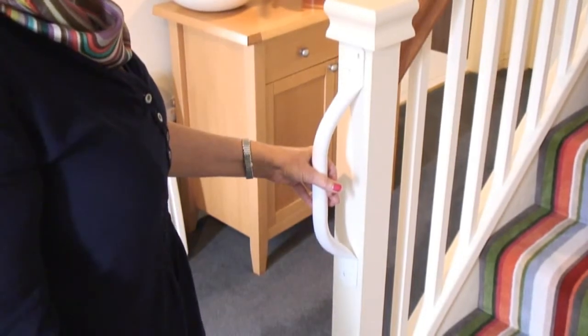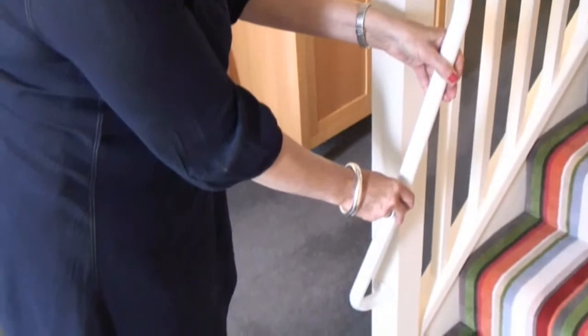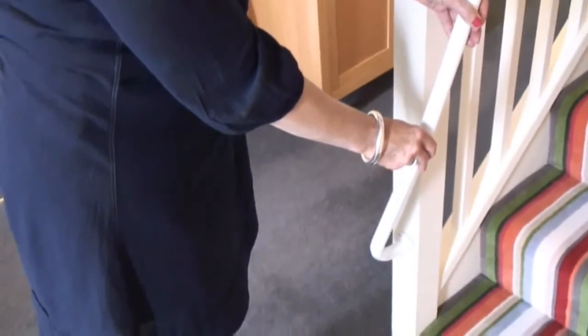Or you can use what we call a newel rail, which is a rail which has a curve in it, allowing you to hold on as you turn the corner.